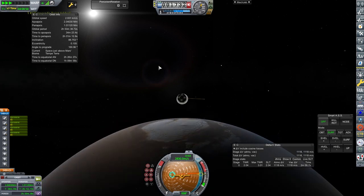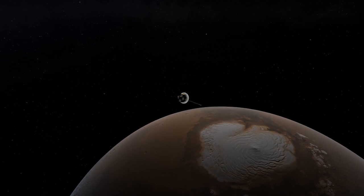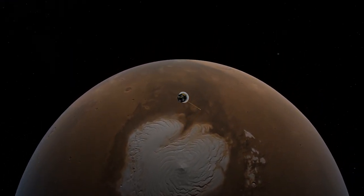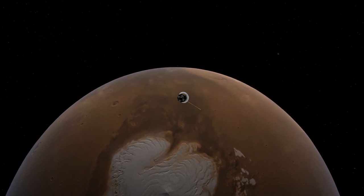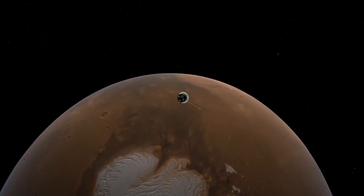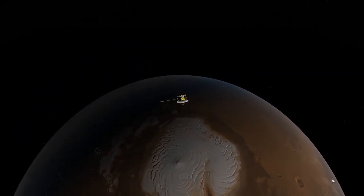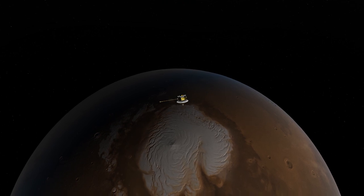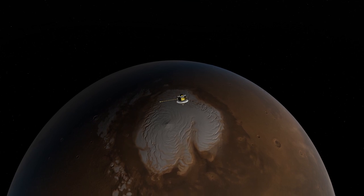Even with all that technology, when we're behind Mars we cannot communicate with this thing — it has to run on its own. And there we go: our first images of the North Pole of Mars. What looks like ice is quite interesting — it's not something we've really thought too much about, but that could potentially be ice. The equipment on board will help us understand whether it is ice and if it could be of any use to us.